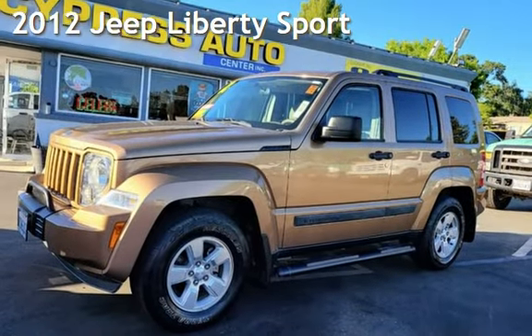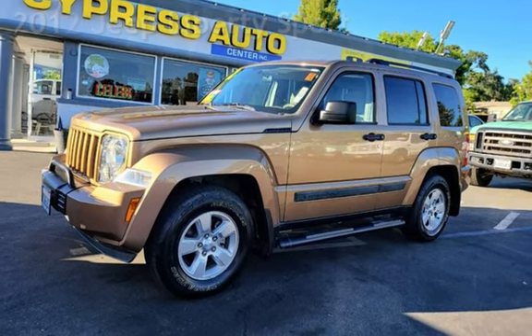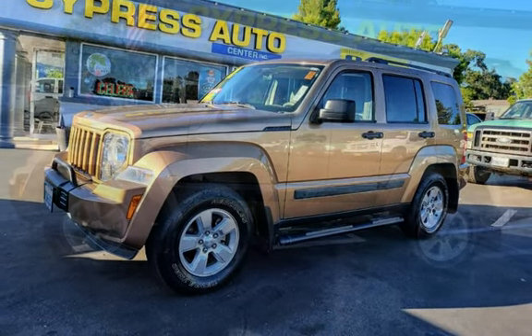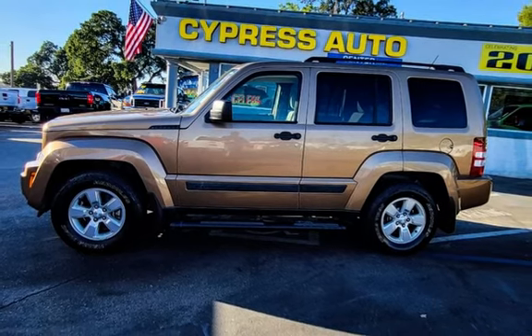Presenting a pre-owned 2012 Jeep Liberty Sport. This four-door SUV has a six-cylinder, 3.7-liter V6 engine, with rear-wheel drive, and an automatic transmission.